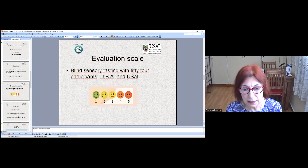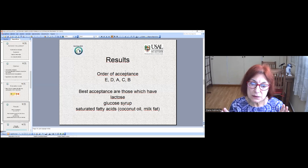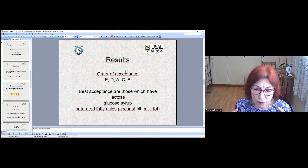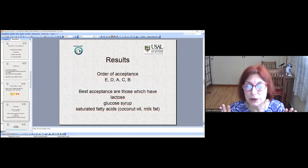These are the scale used. What were the results? The order of acceptance was E, D, A, C, and B. The best-accepted formulas are those which have lactose, glucose syrup, and coconut oil, and milk fat as ingredients.